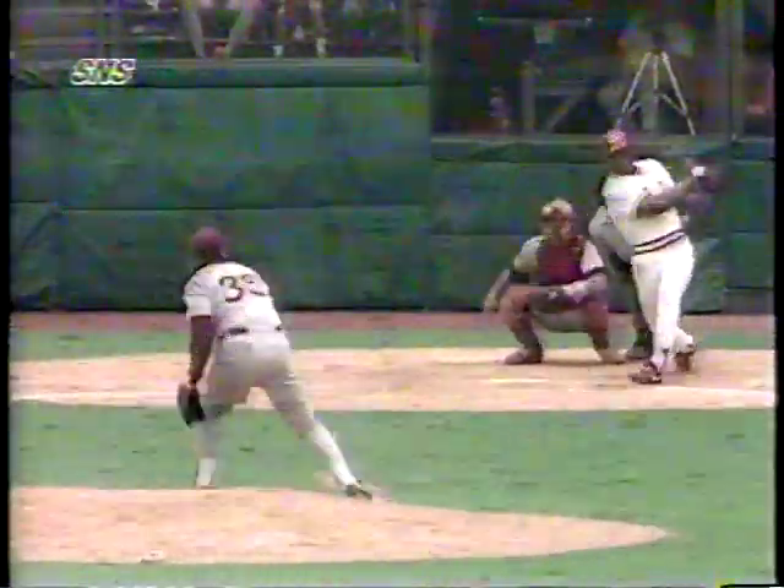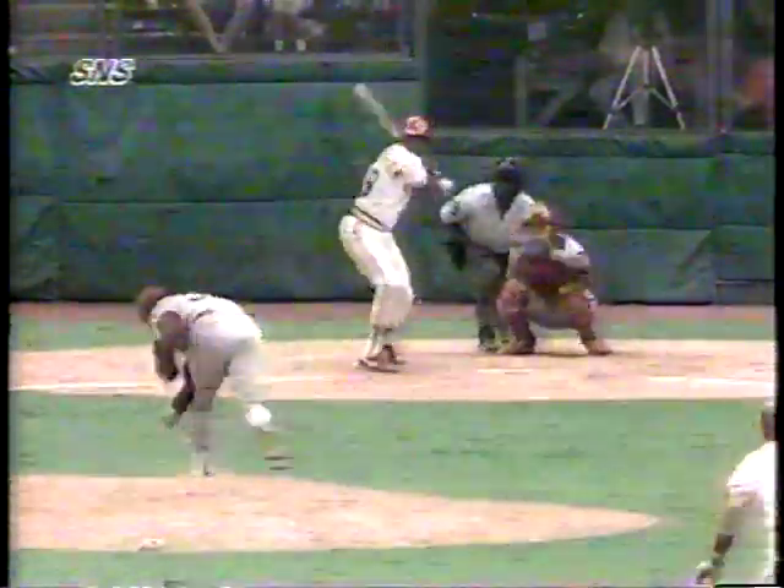Then with the score 6-1 Philadelphia, Glenn Braggs hit a single in the bottom of the seventh inning into right field, scoring Ron Oster to make the score 6-2. Then Lenny Dykstra made a great catch on a drive by Herm Winningham, going back to the wall to save two runs, and Philadelphia went on to win by a final of 6-2.